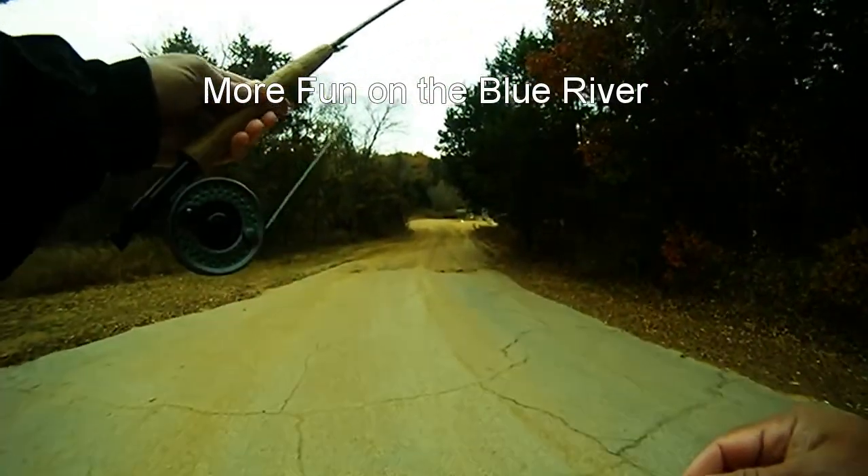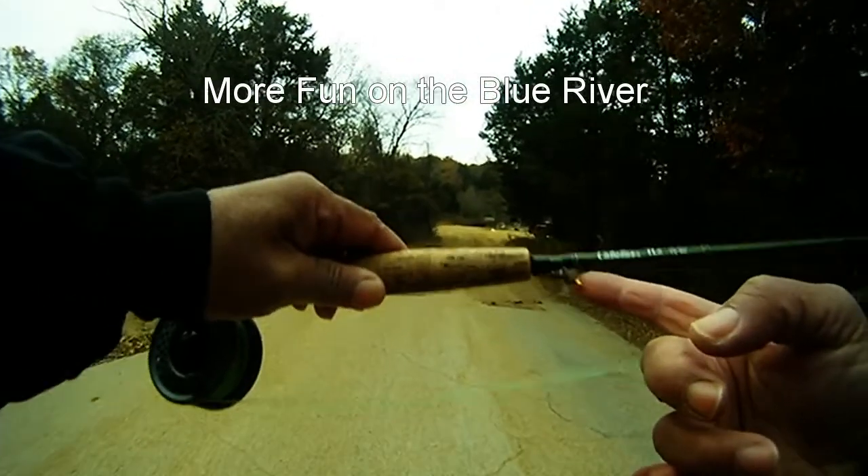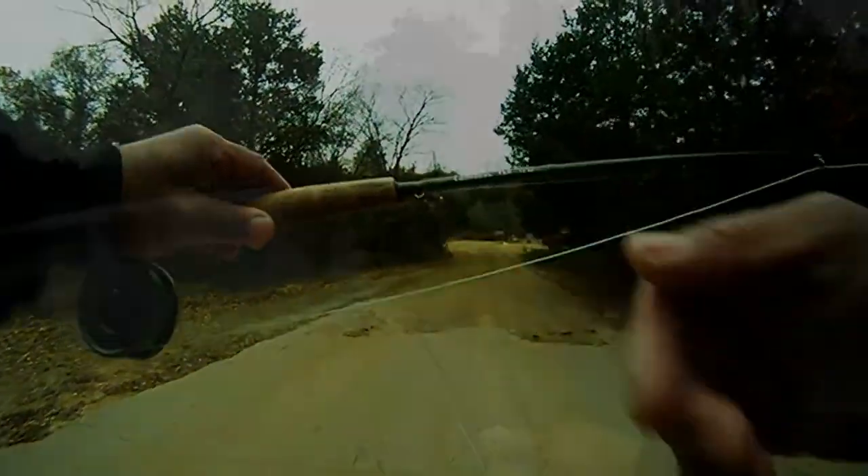More fun on the Blue River. We headed up to the Blue River in Oklahoma and decided to give it another shot. We brought the four-weight rod and some Near Deer flies with us and started doing some fishing.